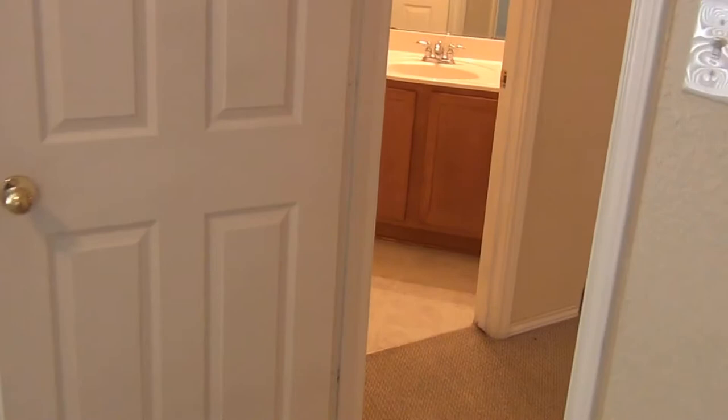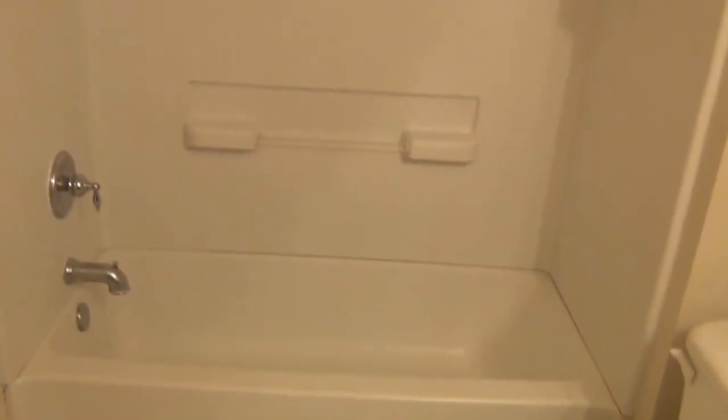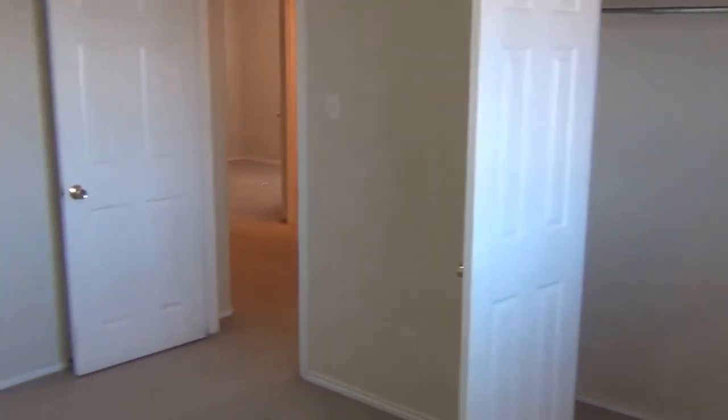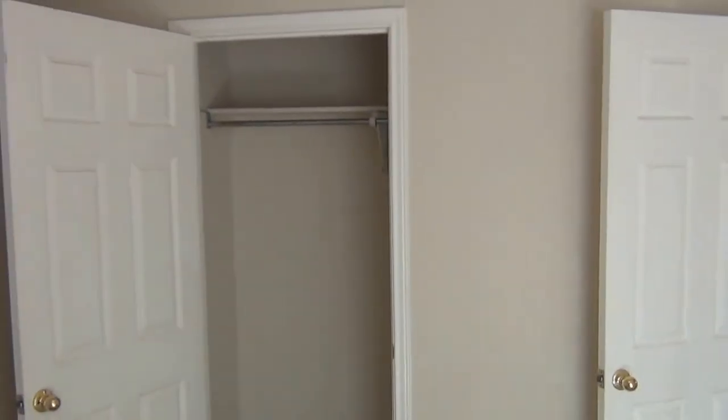We'll head up to the bathroom right here — single vanity and a tub shower combo. Then the other two bedrooms. This is a four bedroom two and a half bath. There's a view of the backyard there. The closet in this bedroom and the closet in the other bedroom are similar. All these bedrooms are just about the same size, and that's the closet in this one.